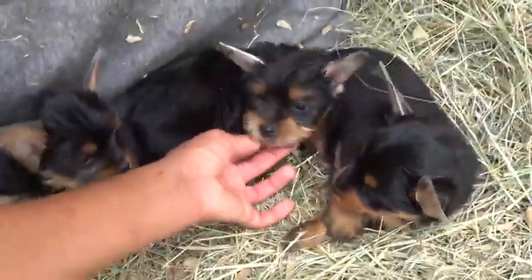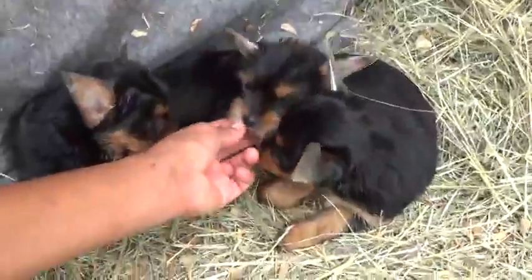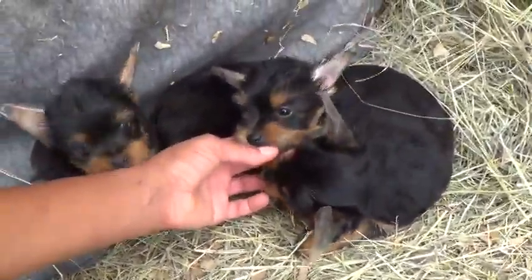Here's Winter. Winter's ears are a little bit longer than her sister's, so her tape stays on a little bit longer, but she's doing very well.